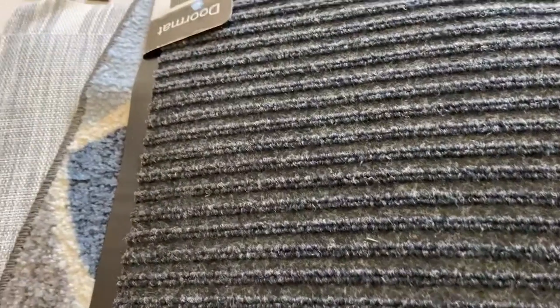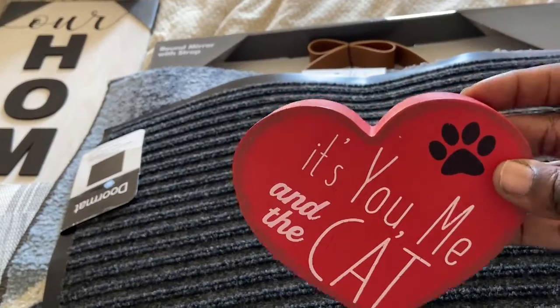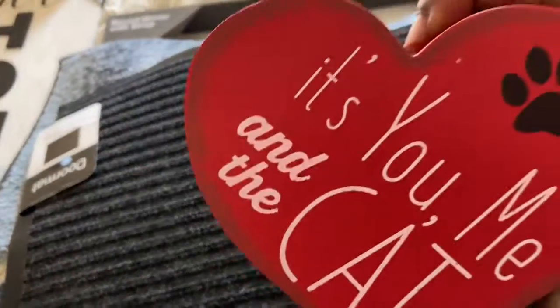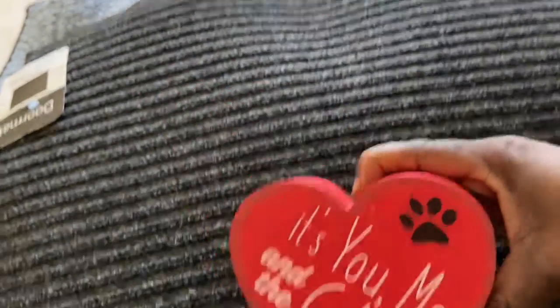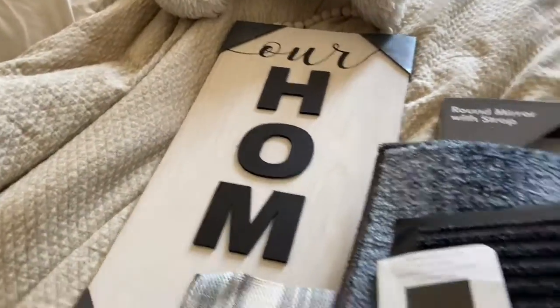Then I found this super cute item — totally me and my boyfriend. It says 'You, me, and the cat.' So adorable! I got it for Valentine's Day. Super cute, I love it.